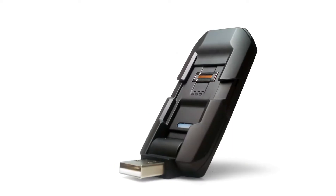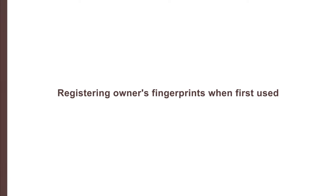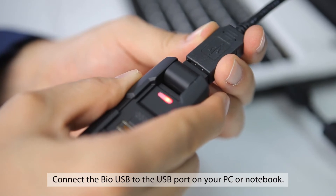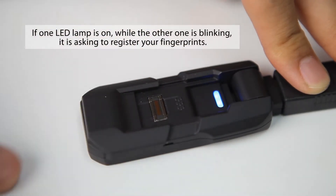The BioUSB is equipped with three types of data security system: hardware encryption and decryption, fingerprint authentication security, and password security. Also, the BioUSB is a plug and play type that allows you to use it conveniently as an ordinary USB without installing a separate software.